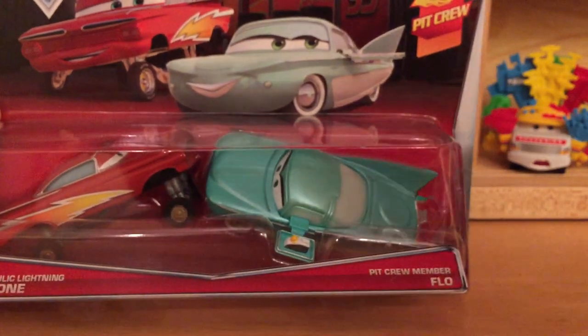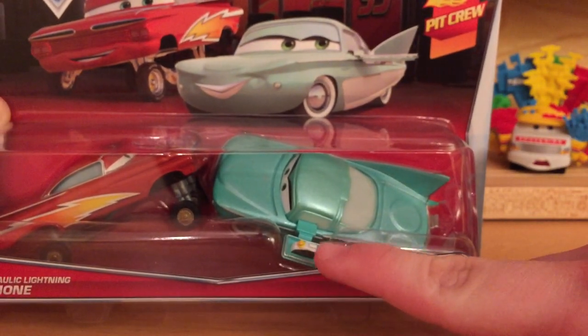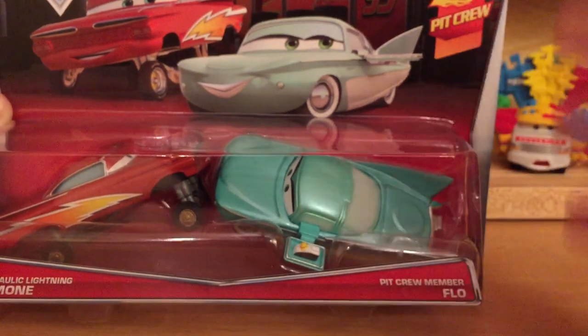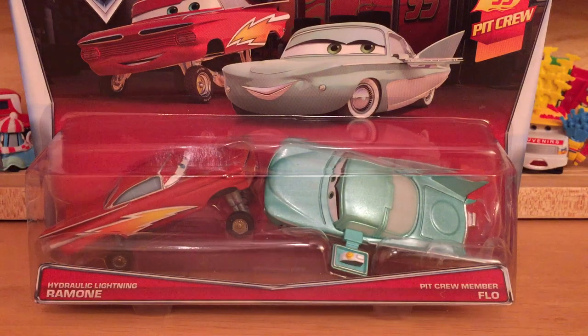As you guys may realize, this video is coming out Sunday because I didn't find anything yesterday when I went out hunting. I went to three Walmarts and two Targets, came up dry - nothing. I didn't find any of the new singles, none of the new deluxe with Brian Fuel or anything.